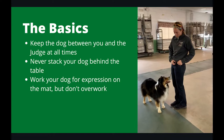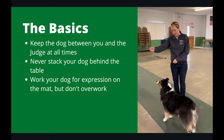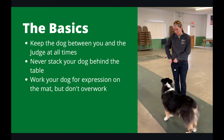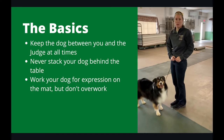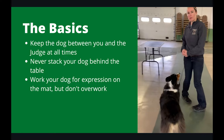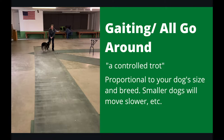Another important part of showmanship is to always keep the dog between you and the judge. Pretend the judge has cooties and you always need your dog to protect you. Our assistant is showing how to change sides when the judge changes sides — in this video, the judge is holding the camera. She's also using treats to get her dog to have an expression. An expression means that their ears are up, their eyes are alert, and they're looking their best. It's important to work your dog on the mat, but not overwork so much that it causes a distraction.